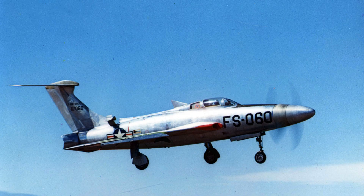Based on the Republic F-84 Thunderjet, the aircraft replaced its jet engine with a massive turboprop. This decision fundamentally altered the aircraft's behavior and performance. Noise, vibration, and mechanical stress defined nearly every test.